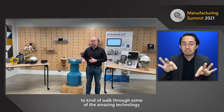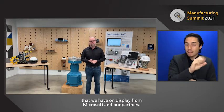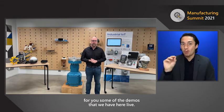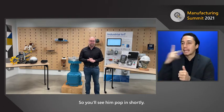I'm going to take some time today to walk through some of the amazing technology that we have on display from Microsoft and our partners. I'm really excited to demonstrate the demos we have here live. I also have with me Phil — Phil's going to work with me as well, so you'll see him pop in shortly.